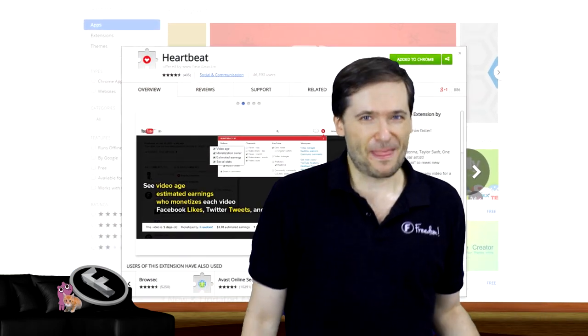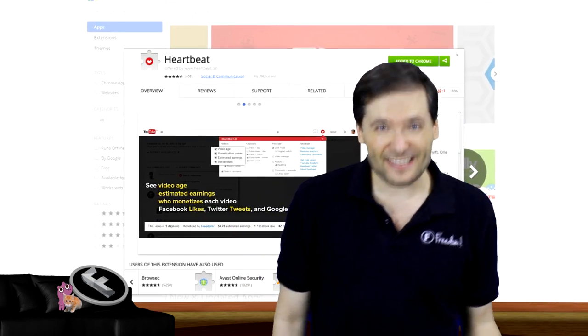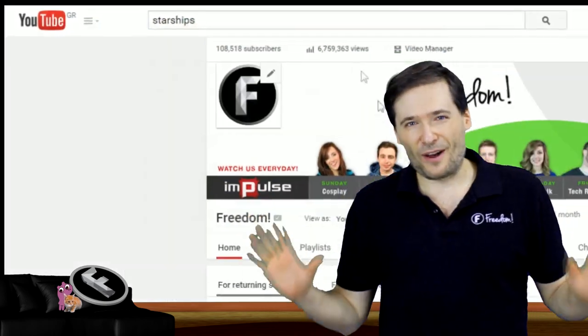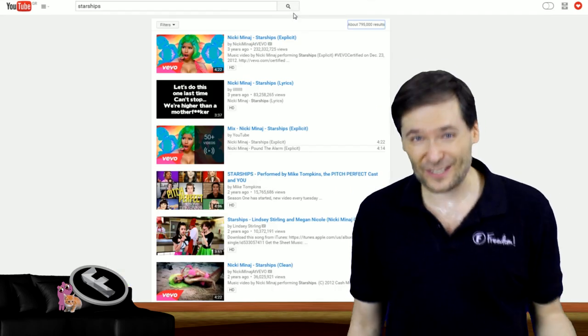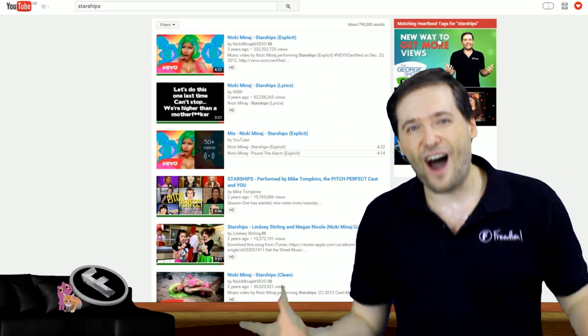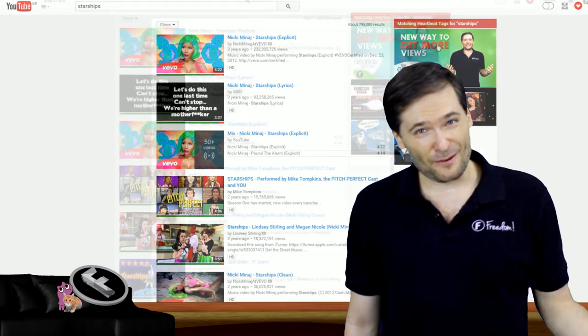Does this help you get more views? Absolutely. We have now registered over 100,000 heartbeat tags created by you for your videos. Every time one of our 45,000 and counting users searches on YouTube, your video has a chance to appear at the top of the search results on the right-hand side. That's how you get more views.